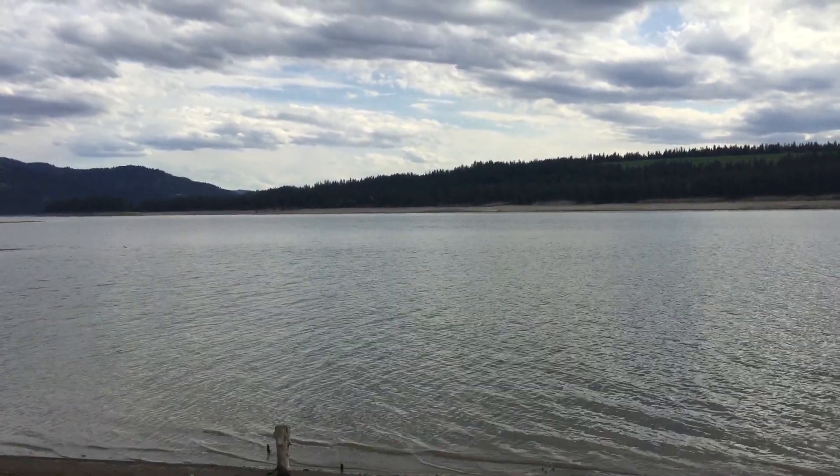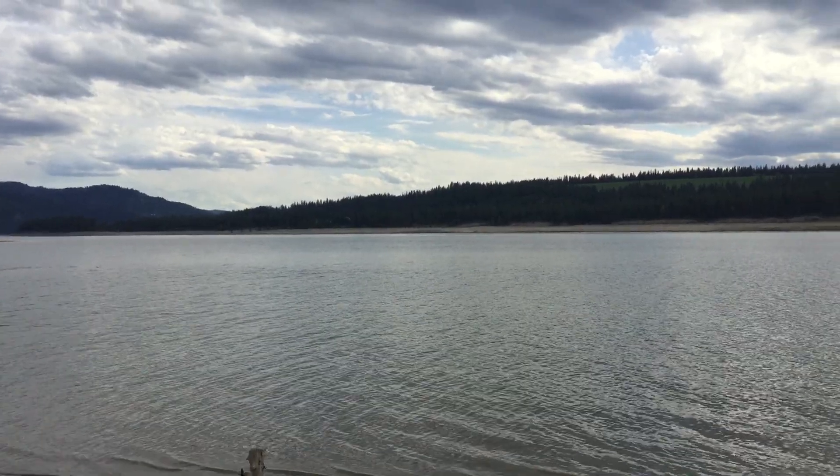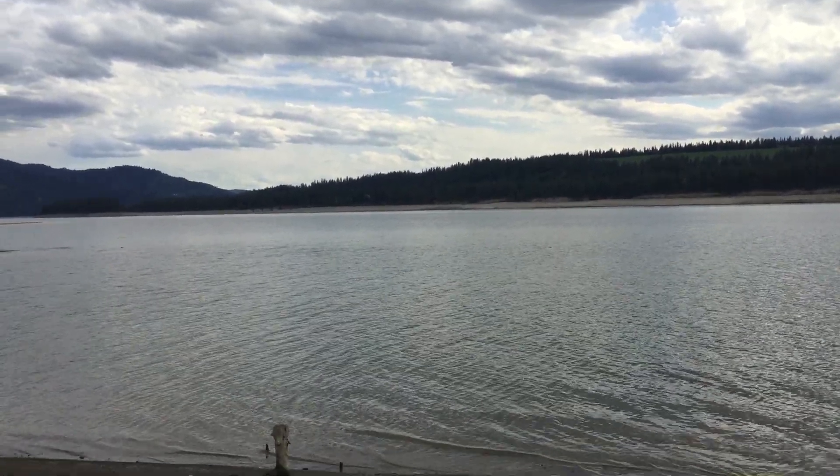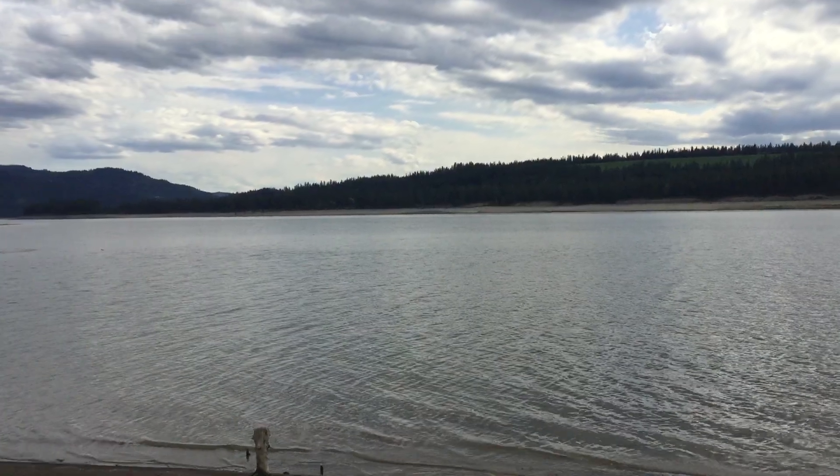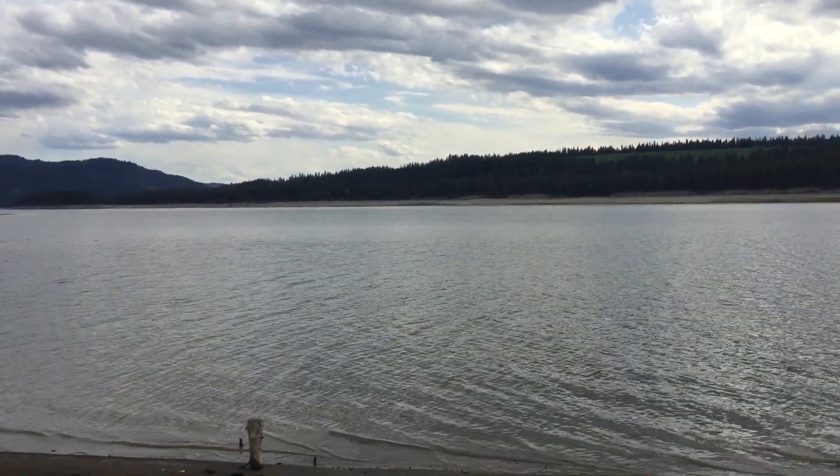Lake Roosevelt is a huge reservoir that backs up the Columbia River. This water goes to generate power and irrigate most of central Washington.